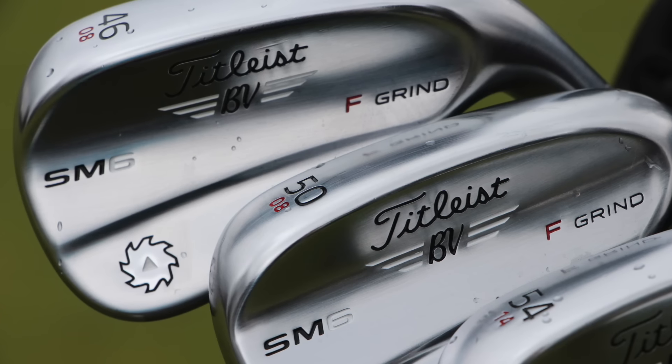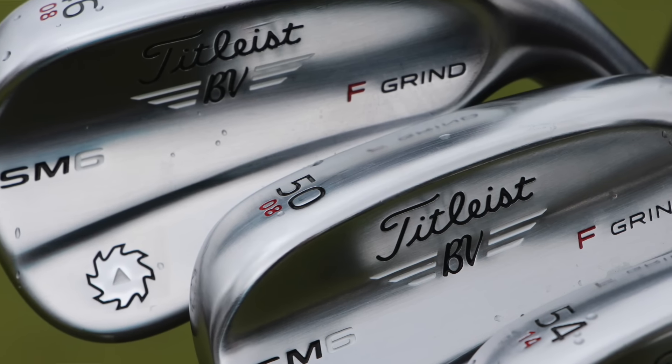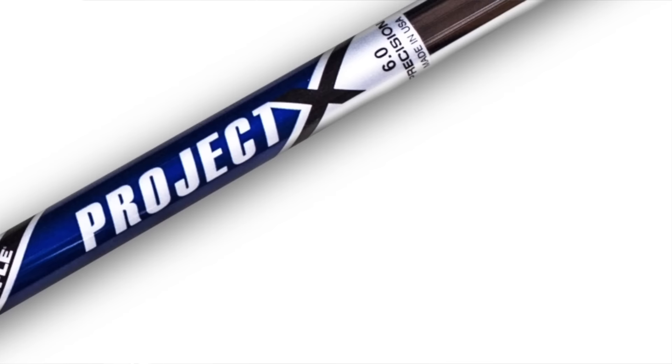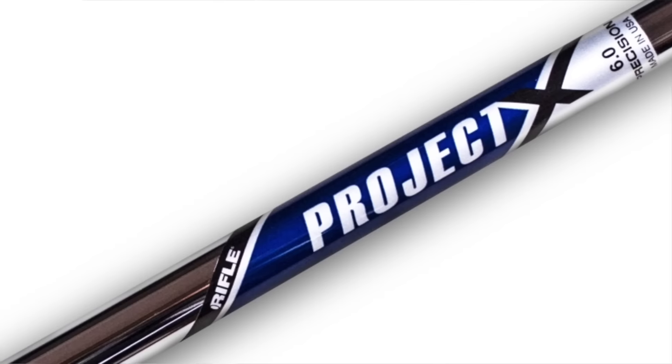Wedges: Vokey SM6. He carries four — a 46, 52, 56, and 60. The 46 has 8 degrees of bounce, F grind; the 52 has 8 degrees of bounce, F grind; the 56 has 10 degrees, S grind; and the 60 has 4 degrees of bounce, L grind — which is very tight. The 46 and 52 have True Temper Project X 6.5 shafts, while the 56 and 60 have Project X 6.0 — just slightly less stiff in the most lofted clubs.